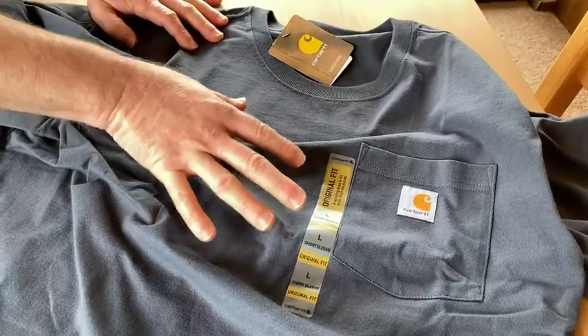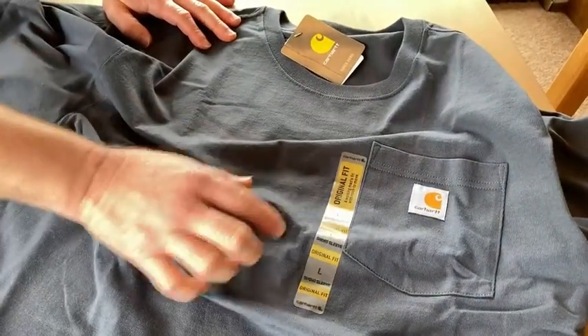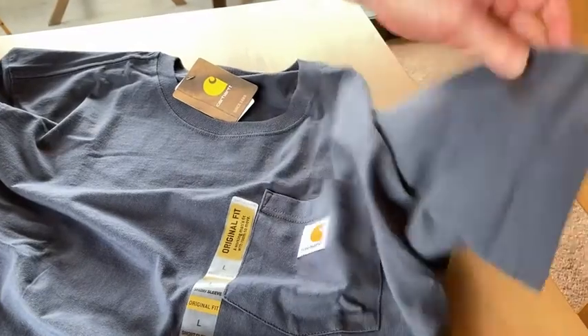I don't know if you noticed but when I was wearing the shirt it was a little bit big, and that was on purpose. I got a large because I wanted to make sure that when I raise my arms the shirt doesn't pull up too much. This is kind of cool — you got the little front pocket here and it says Carhartt.